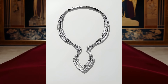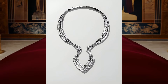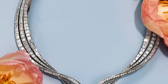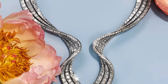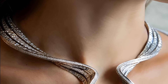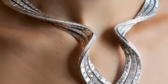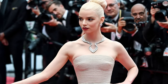Anya Taylor-Joy, one of the brightest stars of the 77th Cannes Film Festival, attracted everyone's attention not only for her elegant style, but also for her amazing jewellery. For this important event, the actress chose a Dior dress that perfectly complemented her sophisticated look. Particular attention was drawn to the Orchid Curve necklace from the Botanica collection from Tiffany & Co. This exquisite piece of jewellery is made of platinum and decorated with diamonds that emit incredible brilliance, emboding the sophistication and craftsmanship of the brand, emphasising the natural shapes and fine lines characteristic of the Botanica collection.